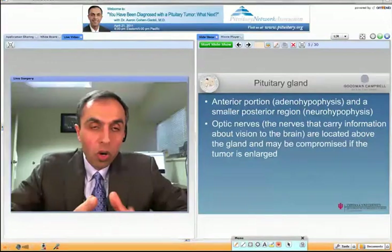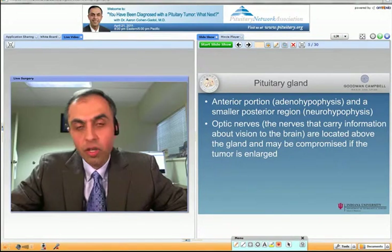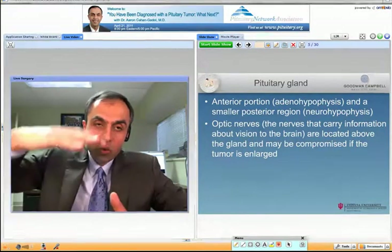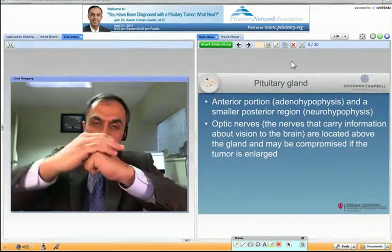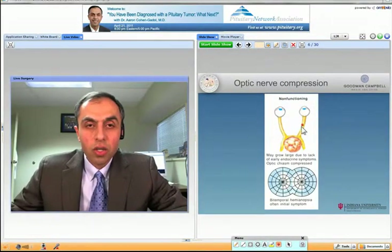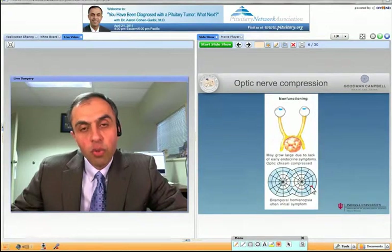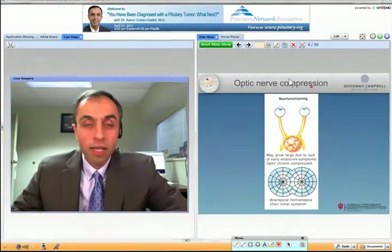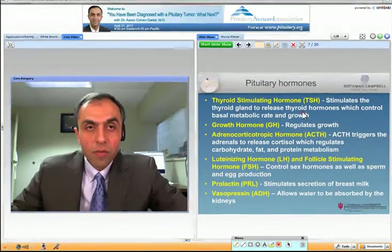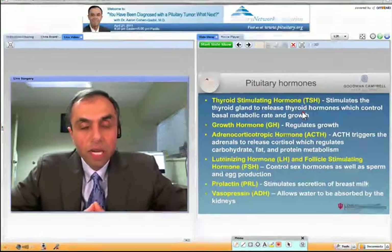So what about the pituitary gland, what are the hormones, and how can we fix things? The pituitary gland itself has a front portion called the adenohypophysis and a back portion called the neurohypophysis. The optic nerves are just over the gland — if this is the gland, the optic nerve is right over it, and if it's enlarged those nerves can get pushed against. In this image you can see the tumor, the optic nerves, and the chiasm. As it pushes on this, it causes a change in the visual fields where the two sides of vision are restricted. The pituitary gland produces these hormones — why is it important to know? Because if you have a...